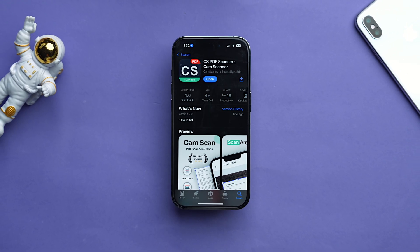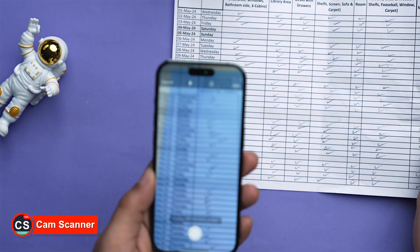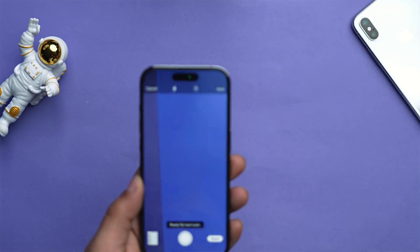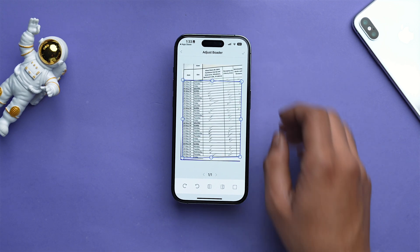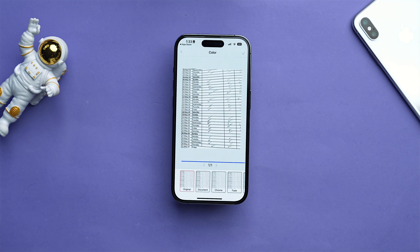Another app is one I've been using since college days and never tried to replace — its name is CamScanner. Got a class handout, a library receipt, or just a handwritten note? You can take a snap with CamScanner and it will make it clear and save it digitally in the form of a PDF.